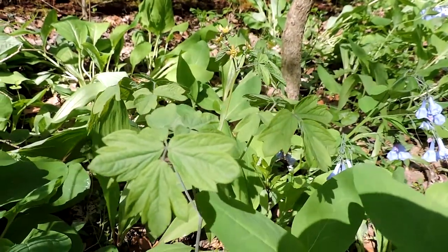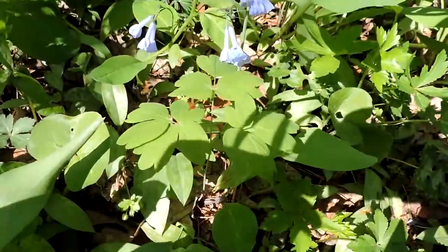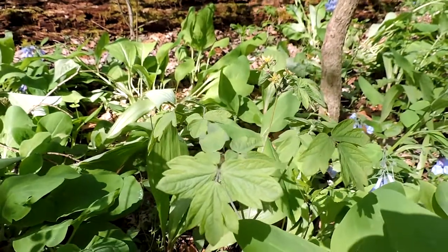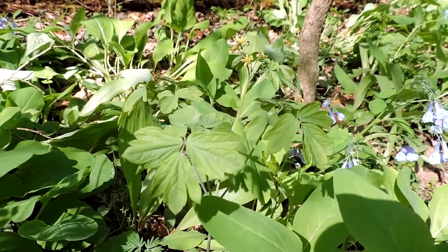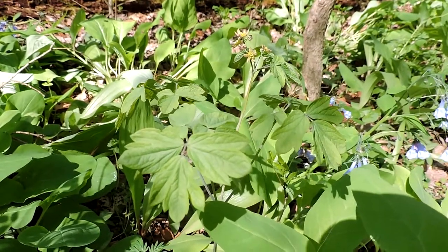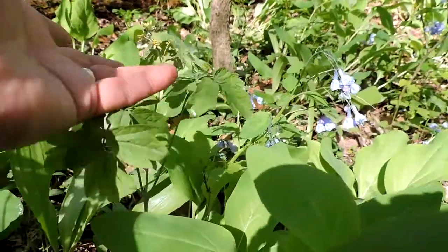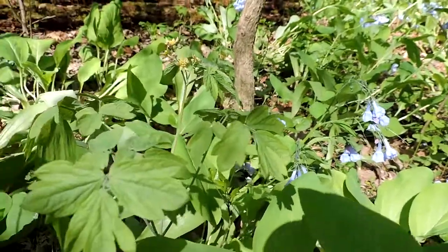Like many other plants called cohosh, this is quite a medicinal plant. It has been used in all sorts of different things, but especially by different native tribes, by midwives, and often as a contraceptive or for inducing abortions. These little flowers, if they get pollinated, will form little bluish-colored fruits — and thus the name blue cohosh.